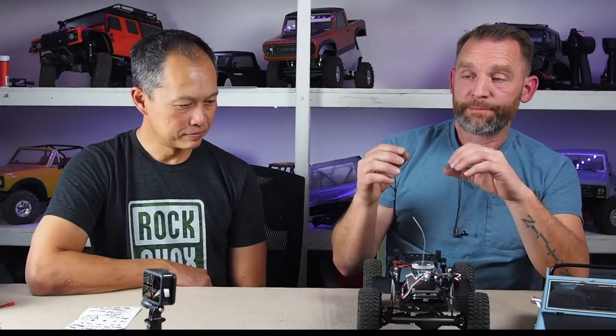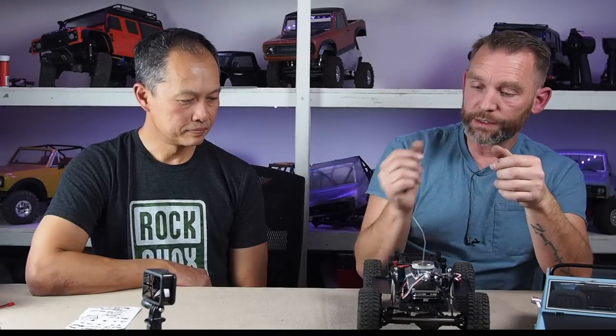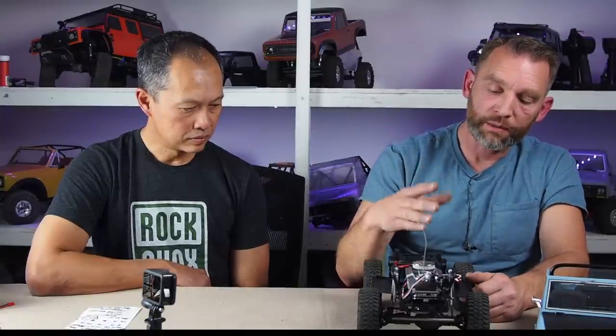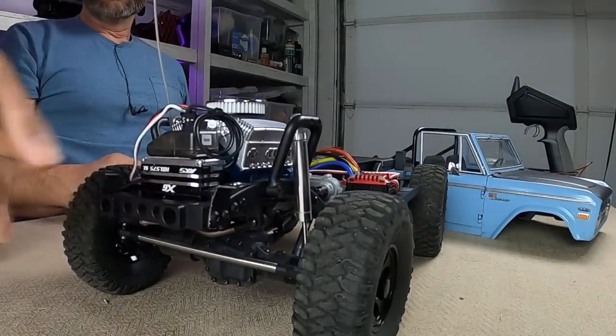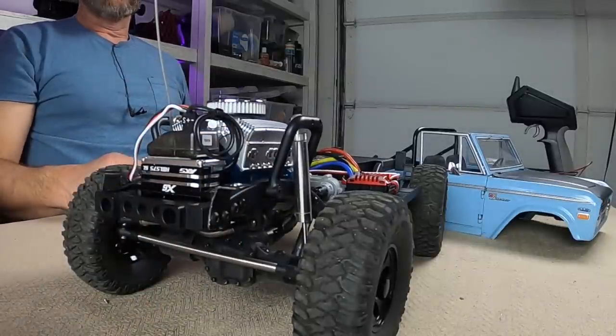For driveshafts, Randy used SSD driveshafts because they are splined all the way through the length of the shaft. Another brand he tried only had the spline at the end for the slip yoke, so as soon as he cut it to length he lost the drive shaft. The SSD units worked perfectly even with the very short front shaft — even at tough angles they articulate well.